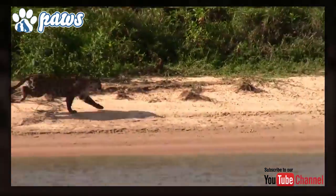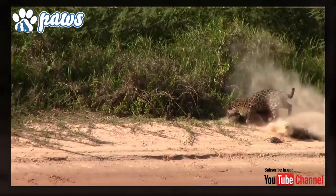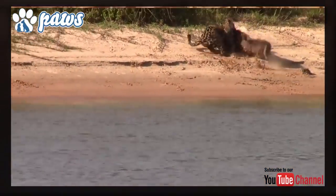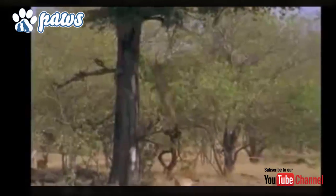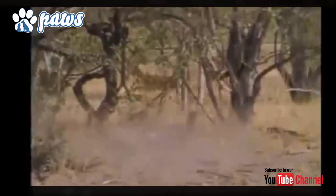The Jaguar is a keystone species, playing an important role in stabilizing ecosystems and regulating the population of the animals it hunts. One of the Jaguars' most successful hunting techniques is to climb into a tree and wait for prey to pass below, sitting in silence waiting for their next meal to wander beneath them.